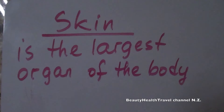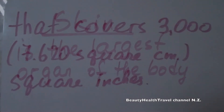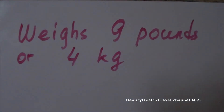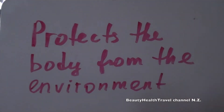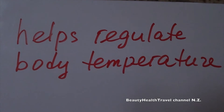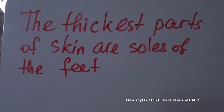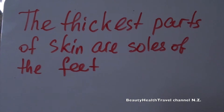Skin is the largest organ of the body, covering 3,000 square inches, weighing 9 pounds or 4 kilograms. It protects the body from the environment and helps regulate body temperature. The thinnest parts of the skin are the eyelids, and the thickest parts are the soles of the feet.